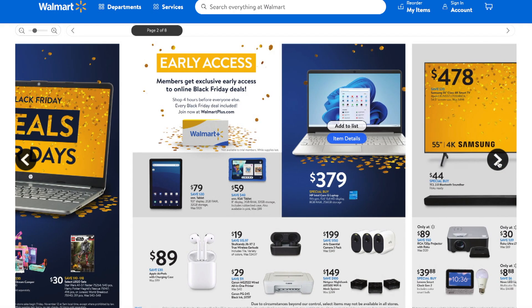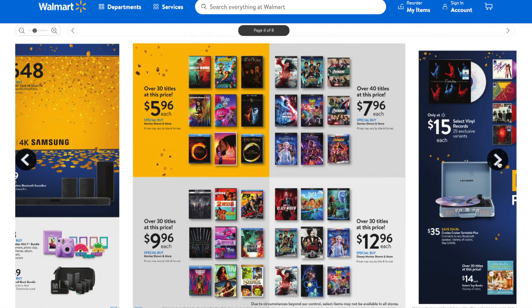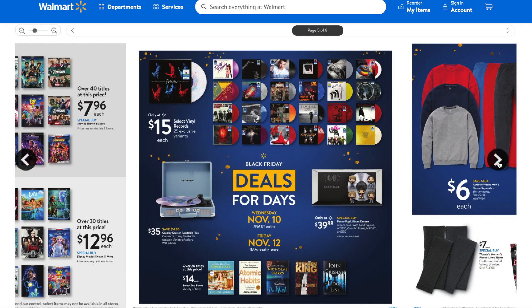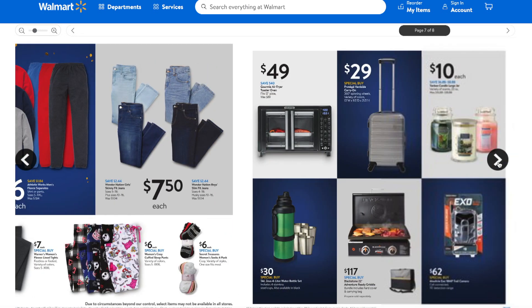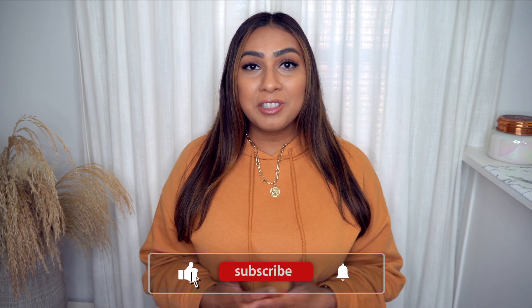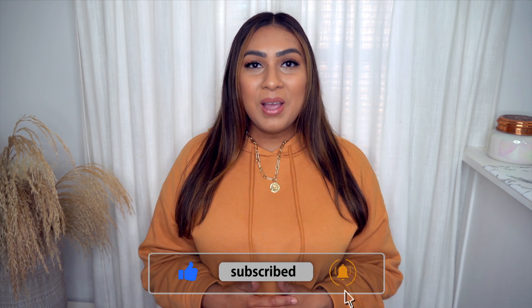I hope you guys enjoyed this little shop-with-me. The flyer will be linked down below so you can click through all of the deals and plan your shopping trip. If you enjoyed this video, please give it a thumbs up and consider subscribing. Thank you to Walmart for sponsoring today's video. Happy shopping, happy holidays, and I'll see you in my next video!